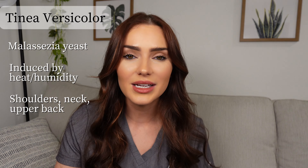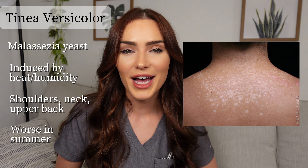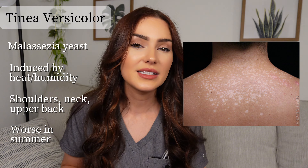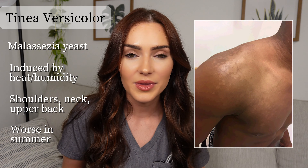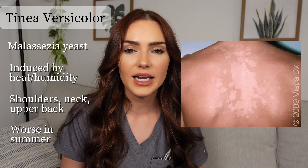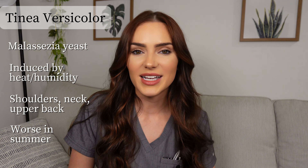Since it is caused by excess sweating, heat, and humidity, it tends to be worse and can flare up during the summer months. The rash presents as small, lightly colored patches or macules on the skin with a very fine scale. These patches may coalesce and form bigger plaques. Typically it's not very itchy or painful — most patients don't experience any symptoms. In some people, depending on skin type, it might be a more salmon-like color.